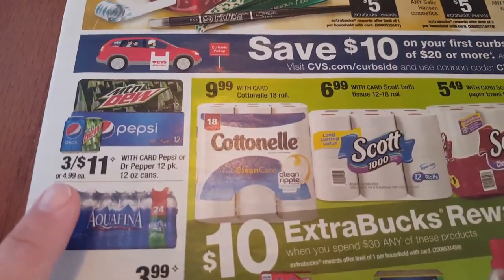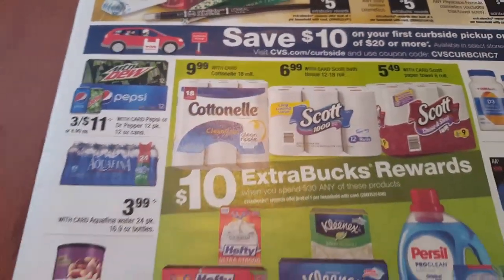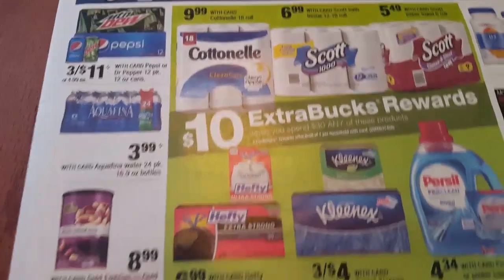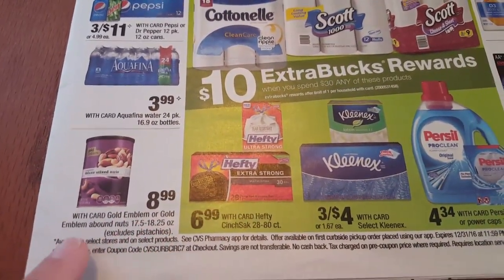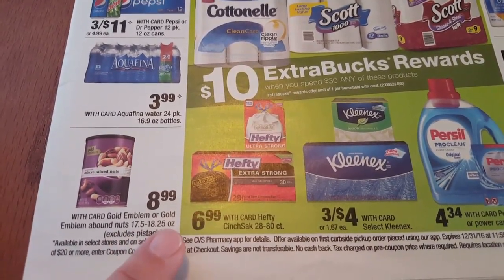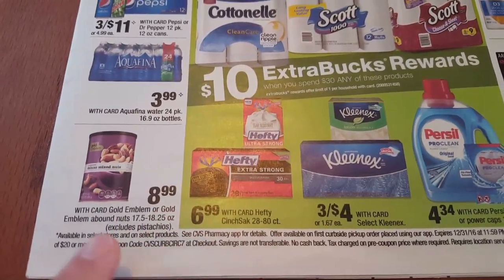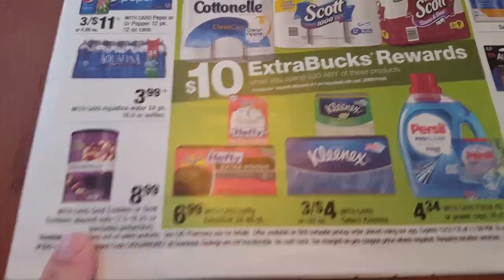Pepsi is going to be $3 for $11 - these are the 12 pack. The Aquafina will be $3.99 for the 24 pack, which is a little bit pricey. The Gold Emblem or Gold Emblem Bound Nuts, 17.5 to 18.25 ounce, will be $8.99. I know on CVS.com there were some coupons you can print out to pair up with this deal.